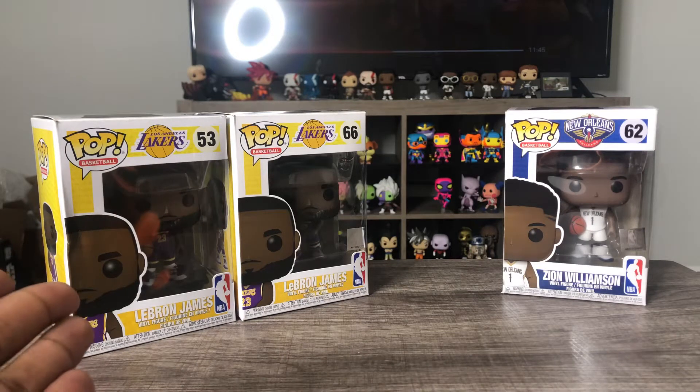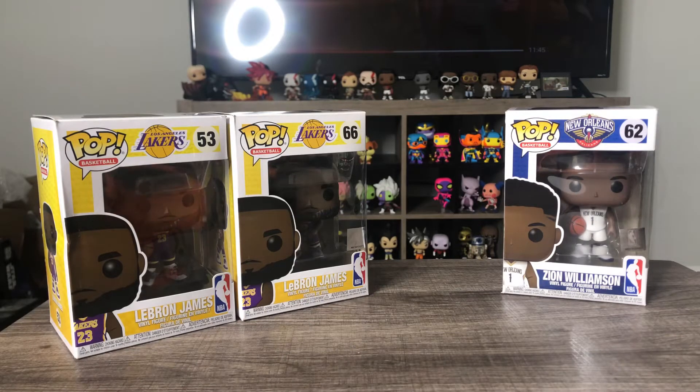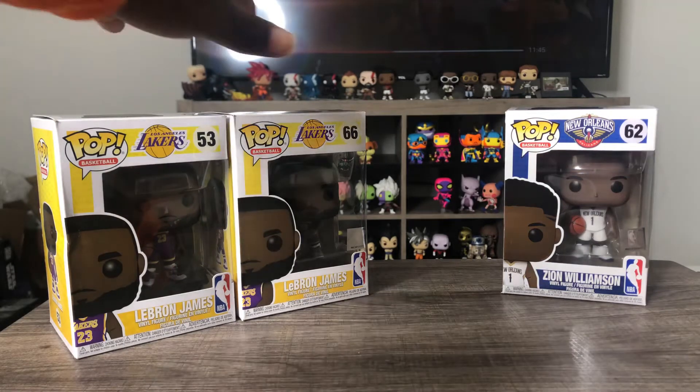We've got the current go-to of the NBA and maybe the future go-to — who knows, we'll see how it turns out. I'm from New Orleans but I currently live in Texas, so I'm not the biggest Pelican fan, but I watch Zion and he's doing pretty good. But I am a fan of the goat.